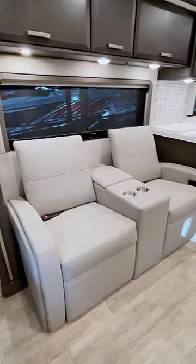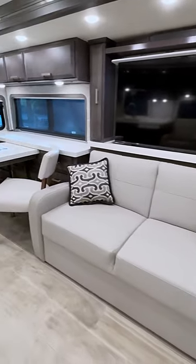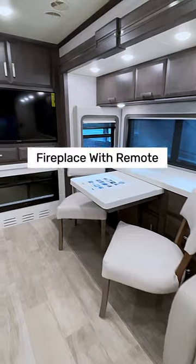Ride in both comfort and style with theater seating, a jackknife sofa, beautiful porcelain top flooring, and a built-in fireplace.